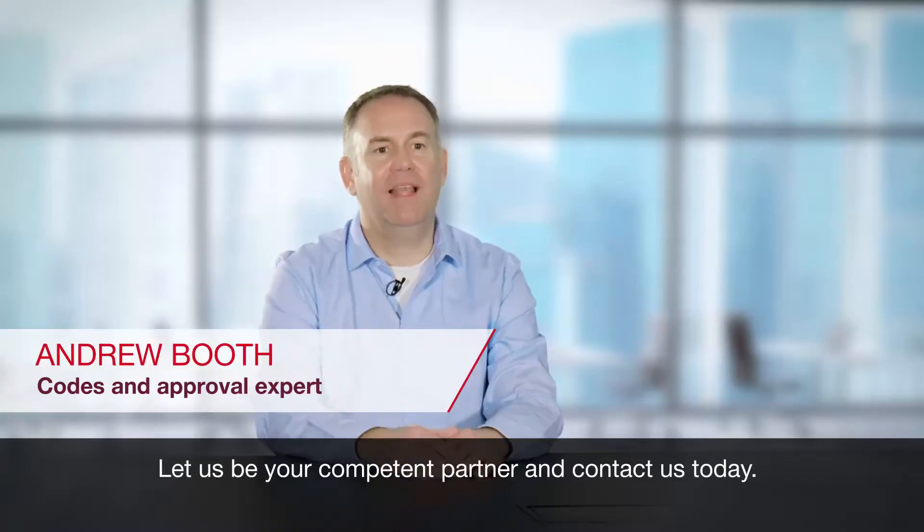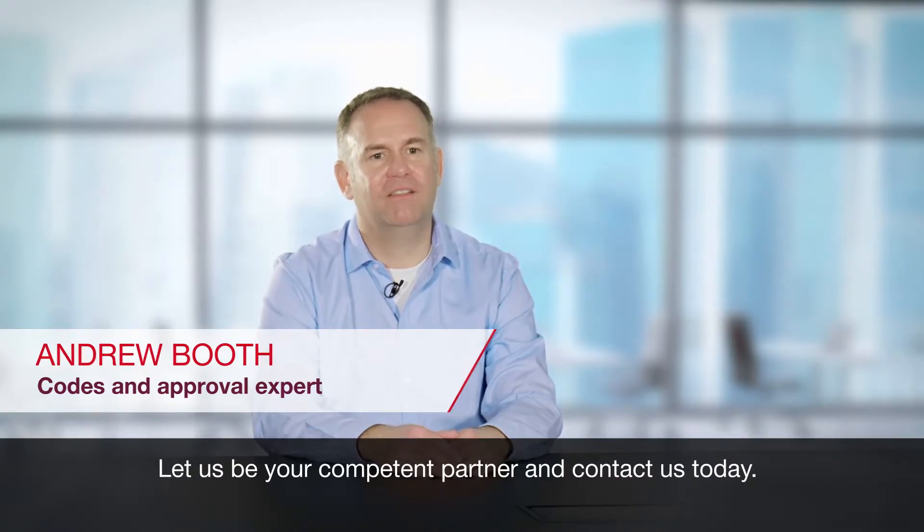Compliance made simple. Let us be your competent partner and contact us today.